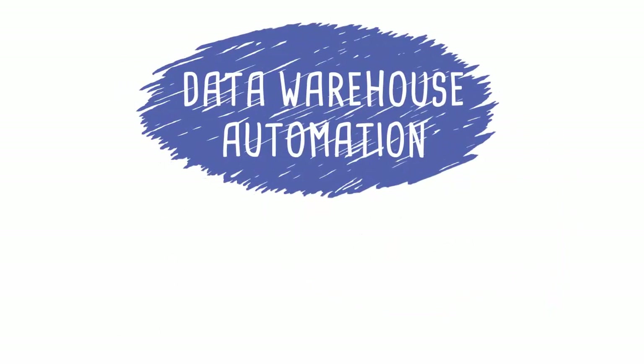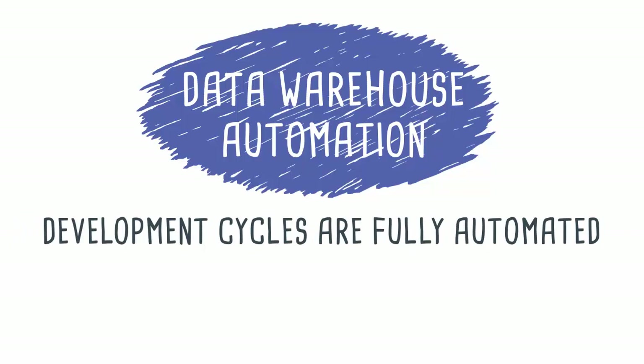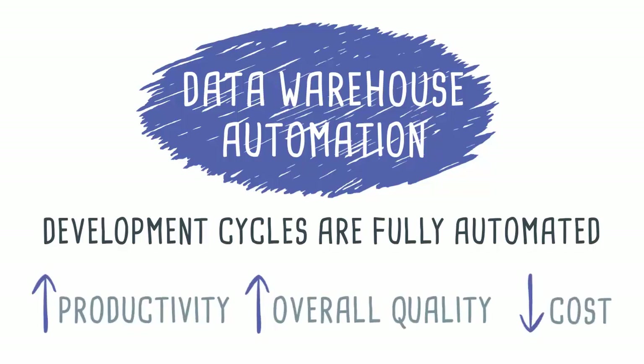Data warehouse automation, or DWA, is the latest buzzword in analytics. DWA tools are data warehouse solutions where development cycles are fully automated, meaning that all the code is generated automatically, thus improving productivity, reducing cost, and improving overall quality.